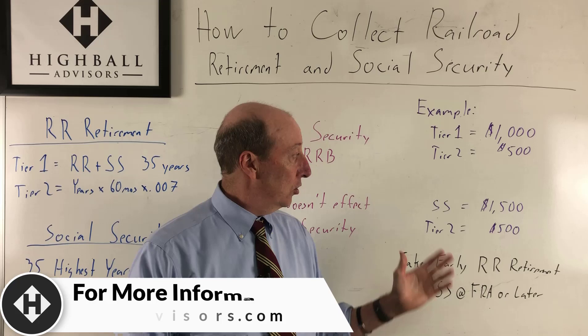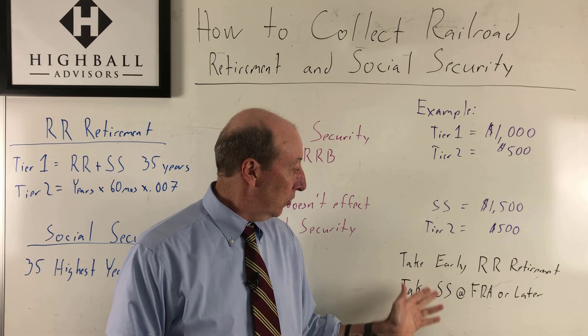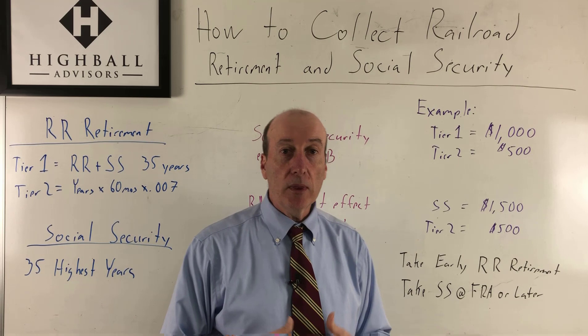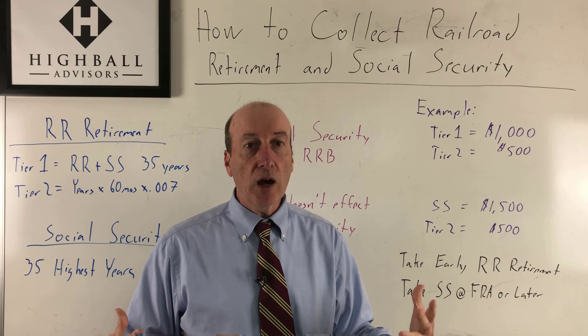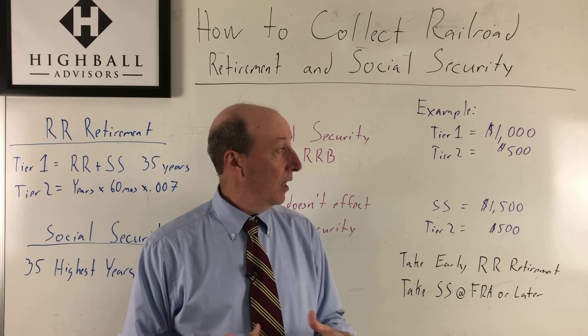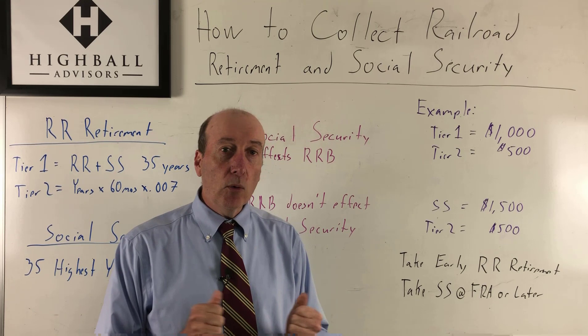So if you can take it out to 68, 69, or 70 — 70 is the max — you're growing that retirement income stream. To implement this strategy: take early railroad retirement, get that paid, let the Social Security part grow, and then take Social Security at full retirement age or later. Just to remind you, if you're a railroader with 20, 25, or 30 years or more, this strategy isn't for you — you'll be on railroad retirement. But for those who did a short stint, long enough to vest — you've got to vest into railroad retirement, which is five years after 1995 — this is the strategy you want to look at, because it can help you decide when and where you want to retire.